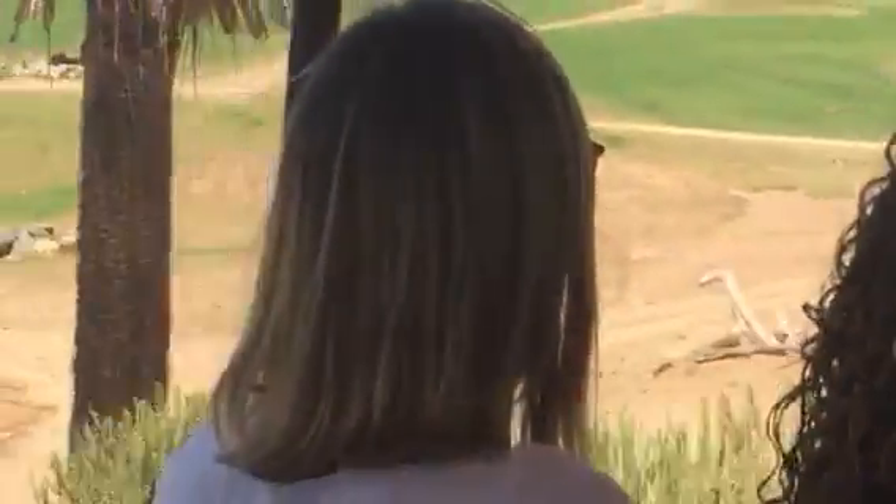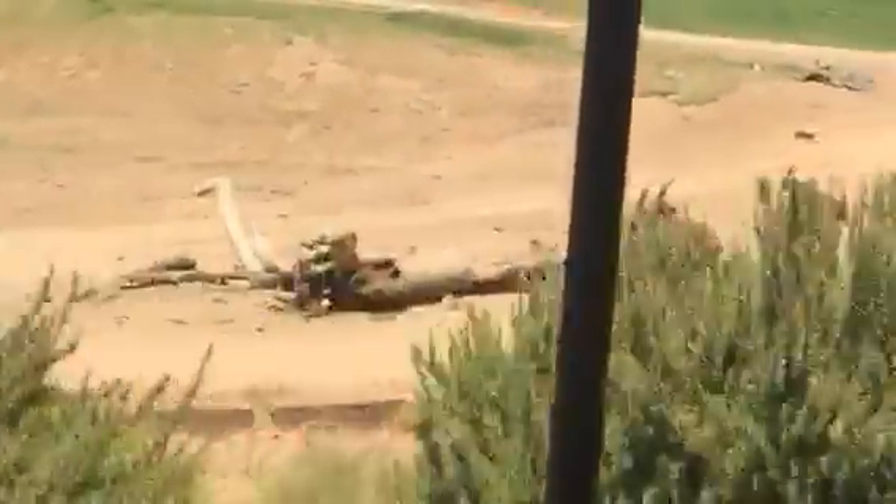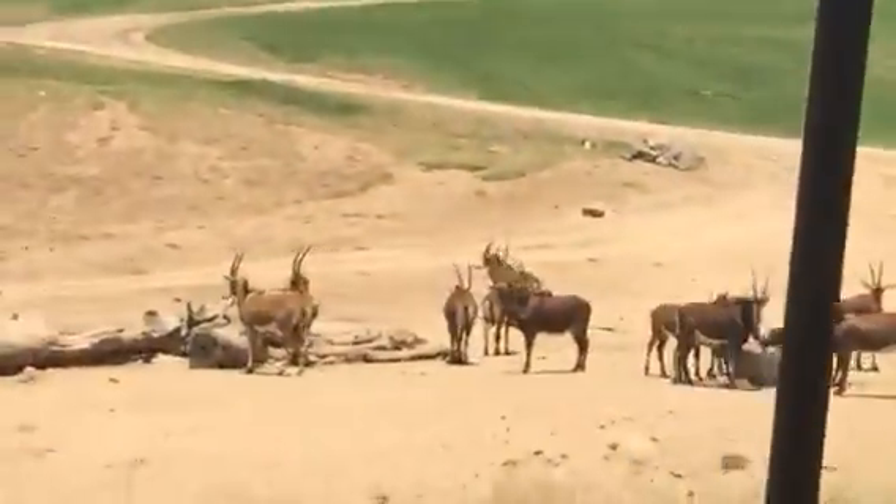In Africa, there are over 70 species of antelope, but only one species of deer. So anything out here that you might want to call a deer, I wouldn't bother. Just go ahead and guess that it's some kind of antelope, and you'd be correct.